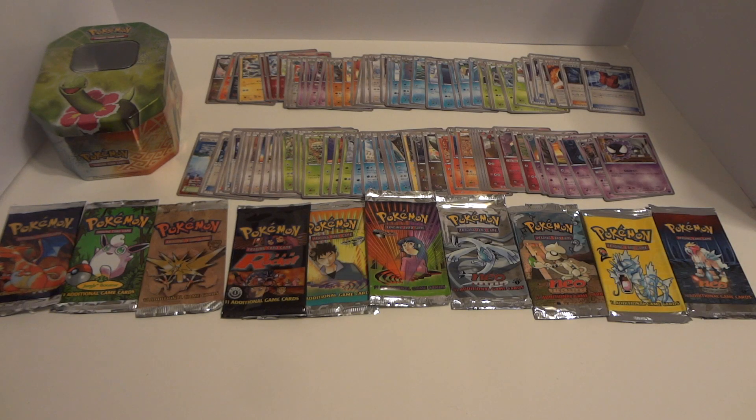Welcome back everyone to another tin sale. If you've been watching my videos for the last few weeks you'll have noticed that there have been a few extra sales lately. Some of that is just around the holidays trying to clear some stuff out, and part of that is also trying to clear out some space and get a jump on the spring cleaning.